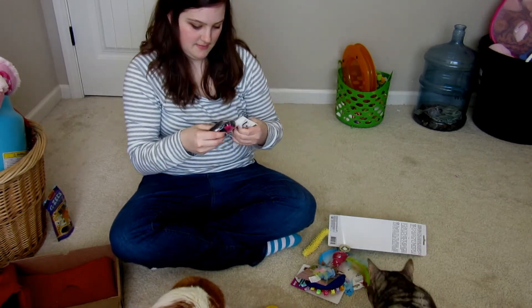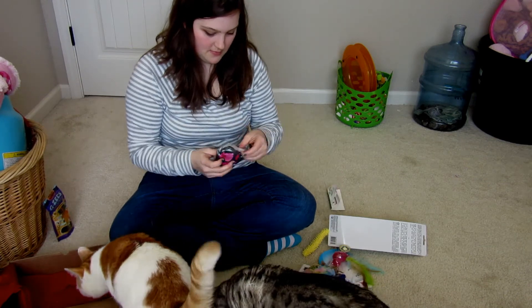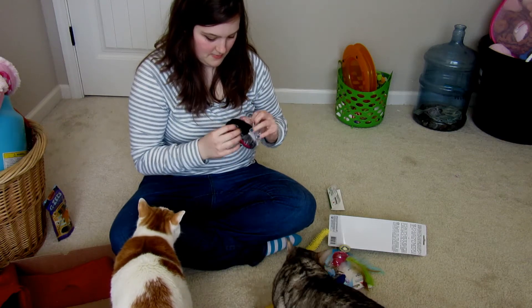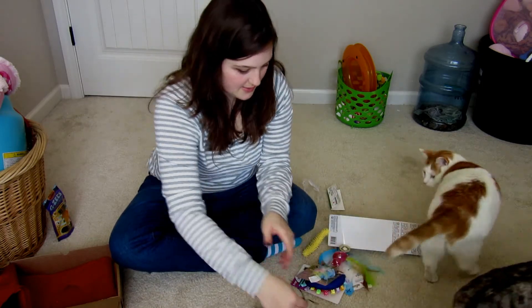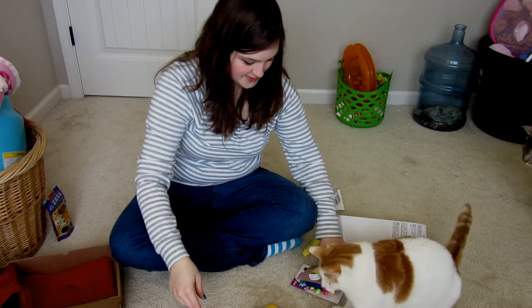Let's see if you like this one. It has like a little thing that they can play with. They seem to be enjoying that.